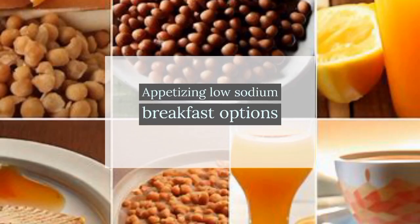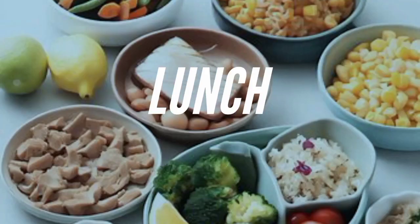From fruit and yogurt parfaits to vegetable omelets, there are plenty of options to kickstart our mornings. For lunch, we can explore delicious low sodium options like salads with homemade dressings or grain bowls packed with colorful vegetables and proteins.